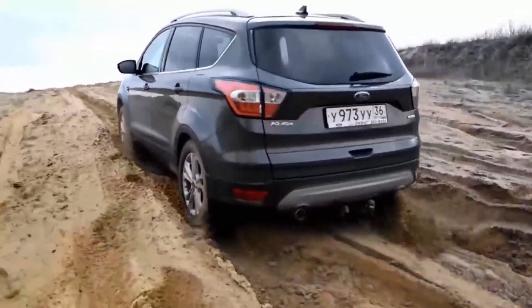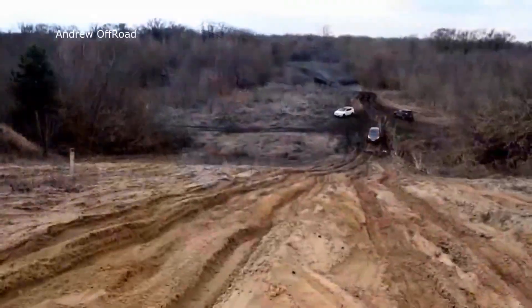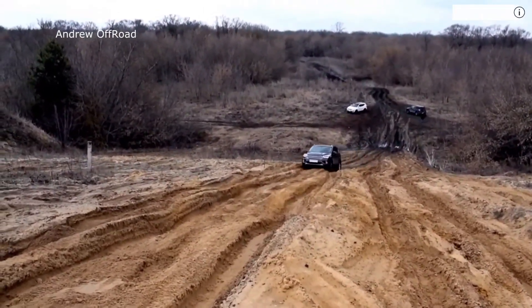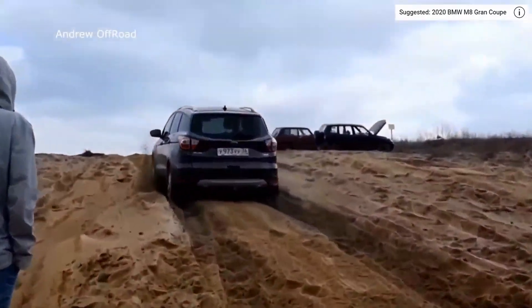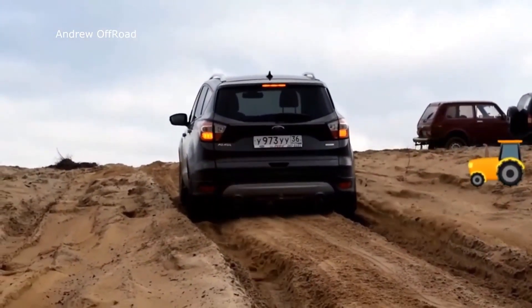I wonder if he owns the Ford Escape, or maybe he does this as a YouTube channel. It's a pretty cool premise to be testing SUVs and such. The Ford Escape is a little small in my personal opinion, but he keeps driving in the same tracks and I feel like the chassis is going to get hung up if he keeps doing that.